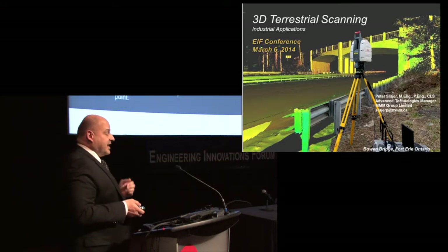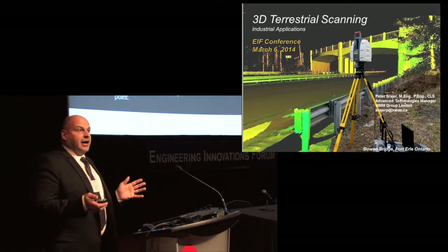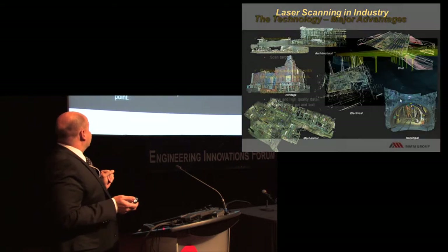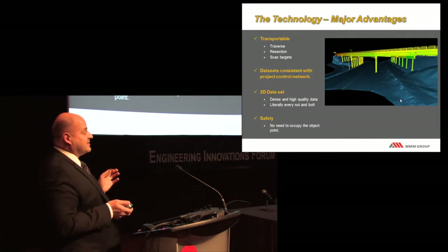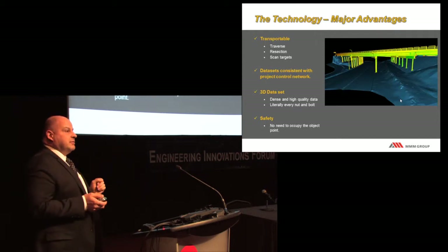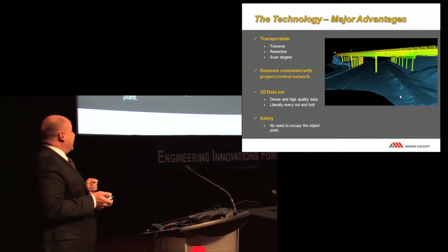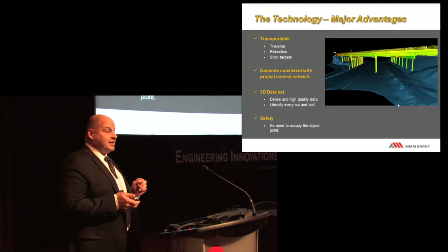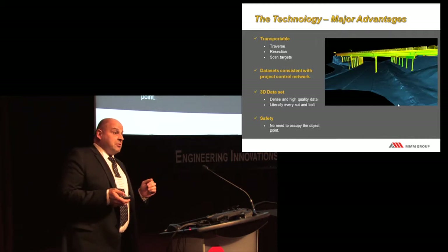The reason we use these laser scanners, especially in the engineering and industrial field, is they have several major advantages over conventional surveying. In addition to the same abilities as total stations and GPS systems, we can traverse and resect with them. They also work with the same ground control system—if your ground is in UTMs, no problem. This allows a merging of both survey data and laser scan data. We get very high-density data sets—some scanners run about a million points per second, though we don't always use that density unless required.